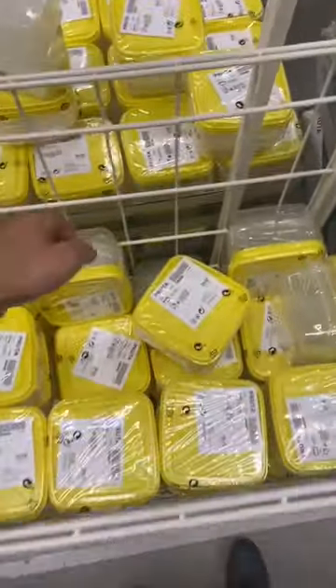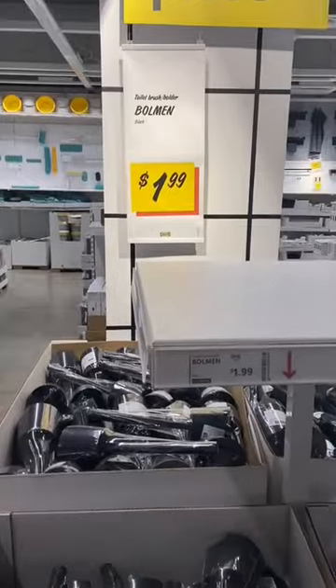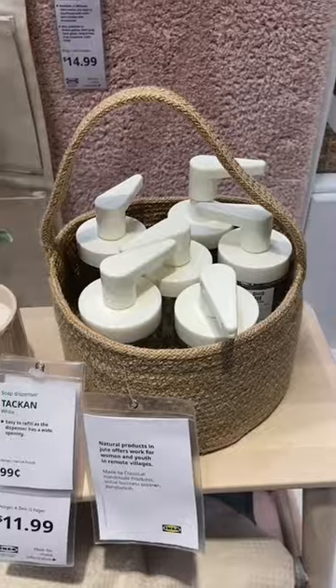I also bought some kitchen items that we would all be using, such as a dish drying tray, some measuring cups and spoons, as well as some meal prep containers. These are super small and will fit perfectly in my mini fridge. I also got an ice cube tray.